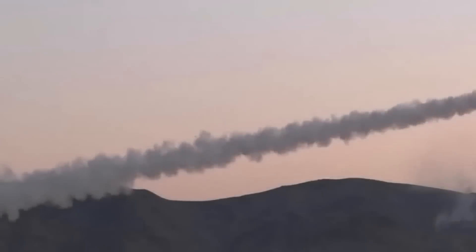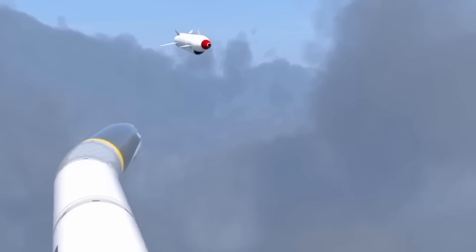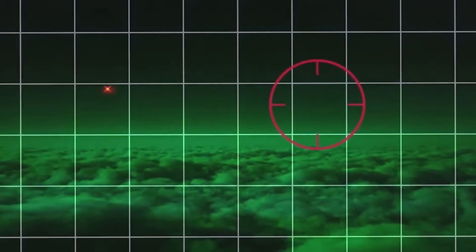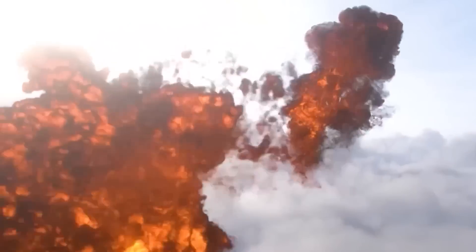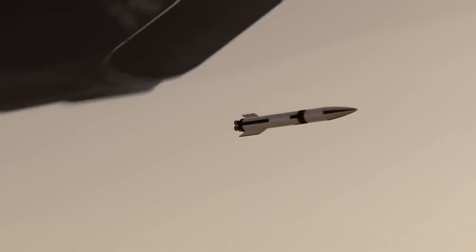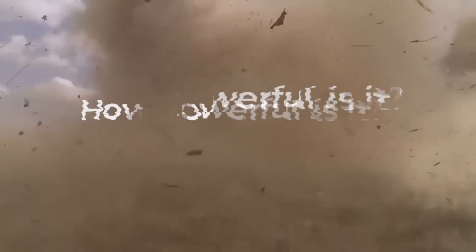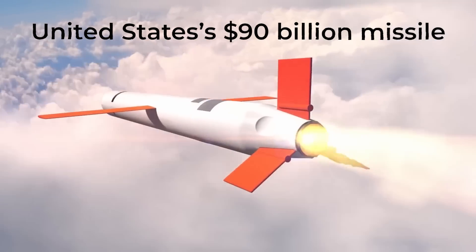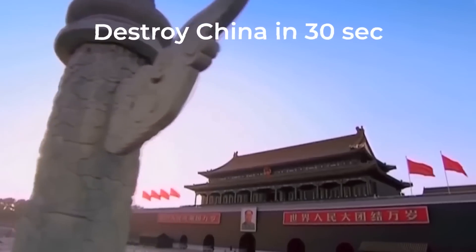This special missile, unlike the regular, can adjust its shape and direction while flying. This means it can hit even the most agile targets, like advanced fifth-generation and future sixth-generation fighter jets. Its capabilities have sparked the interest of several nations, raising questions about how this missile works and how powerful it is. Join us as we unveil the United States' $90 billion missile that can destroy China in 30 seconds.